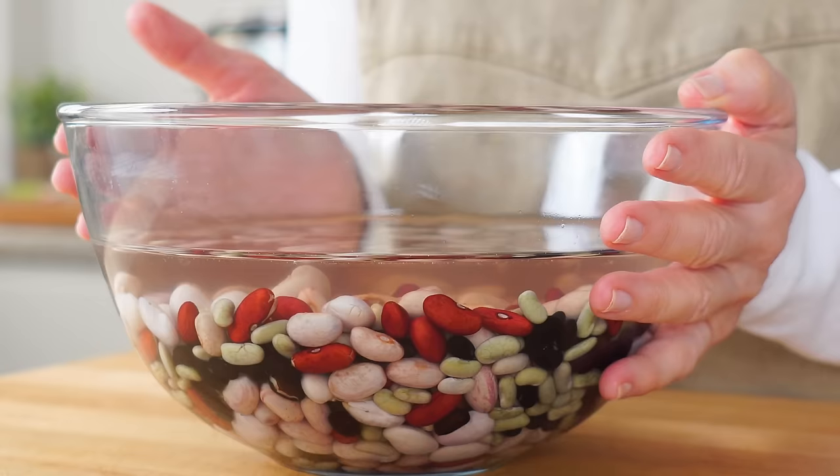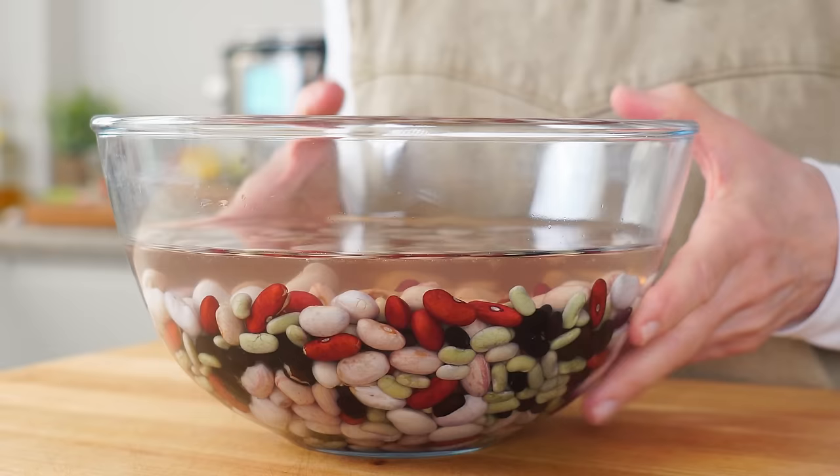Did you notice my beans almost doubled in size? So all I need to do is drain off the clean water that I replaced the brine with, put it in the stock pot with all the other ingredients, and away we go.